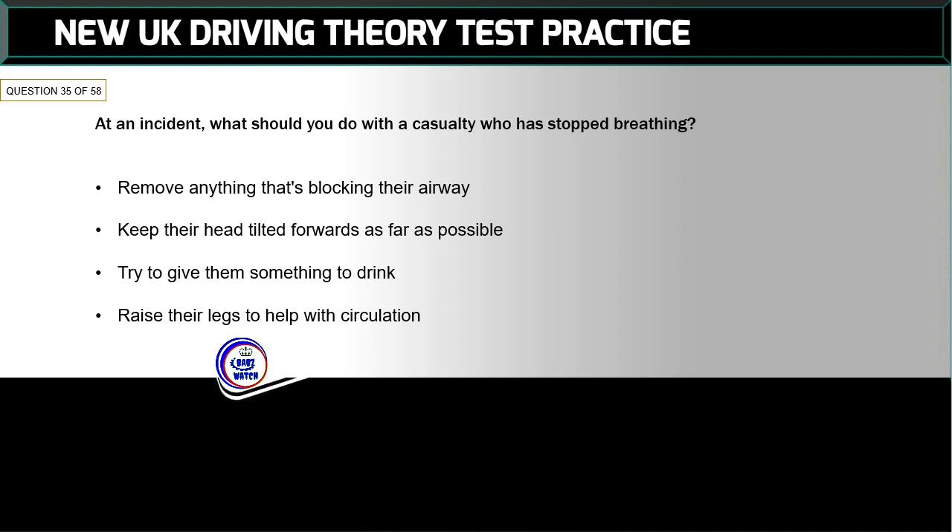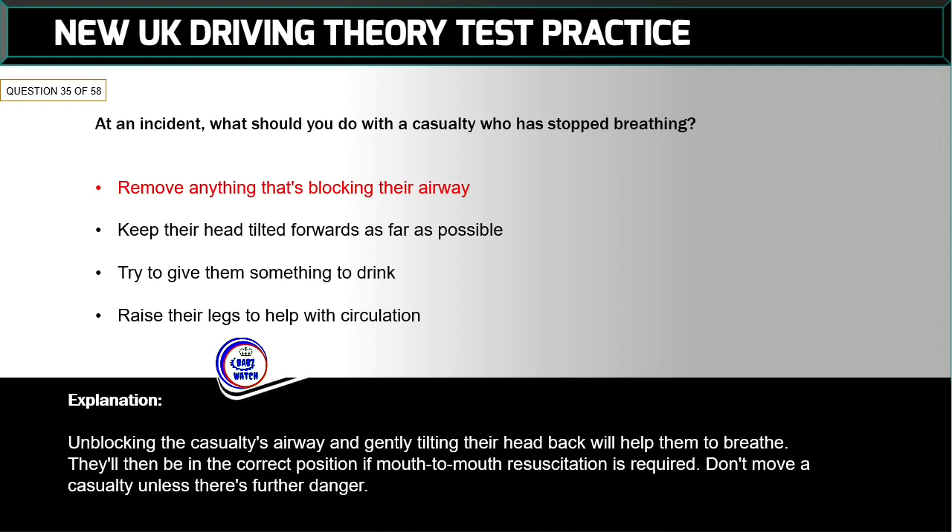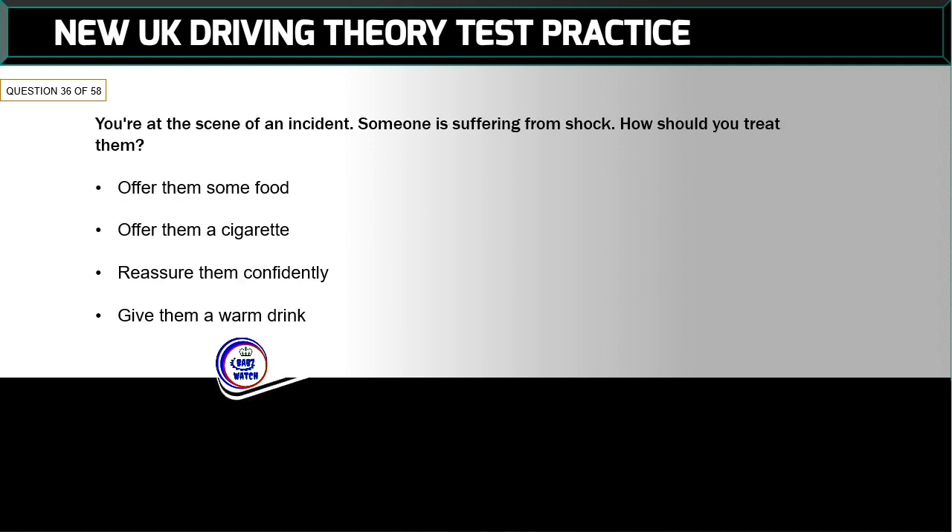Question 35 of 58: At an incident, what should you do with a casualty who has stopped breathing? The correct answer is: remove anything that's blocking their airway. Unblocking the casualty's airway and gently tilting their head back will help them to breathe. They'll then be in the correct position if mouth-to-mouth resuscitation is required. Don't move the casualty unless there's further danger.